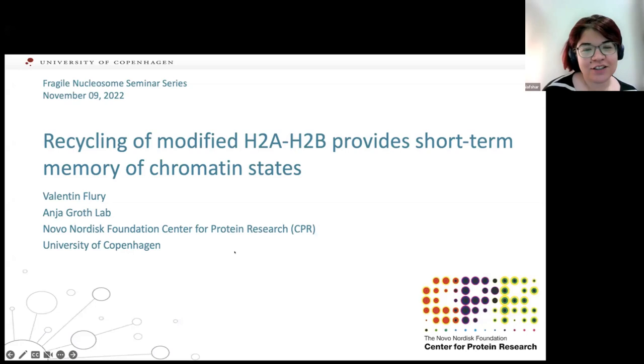Valentin Flory started his journey in Switzerland at the University of Bern. After graduating from his master's studies there, he moved to FMI Institute in Basel, working with Professor Mark Buhler on novel insights into mechanisms partitioning chromatin states. After graduating from FMI Institute, he moved to Professor Anja Gross's lab at the University of Copenhagen, where he studies H2A and H2B modifications.